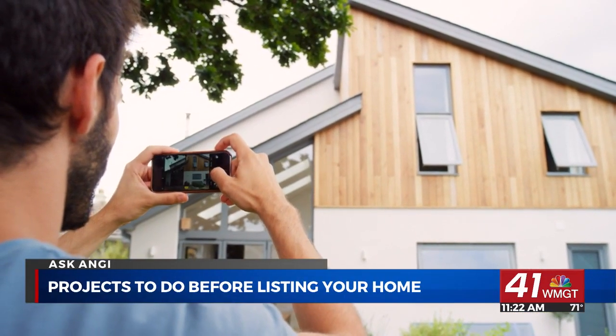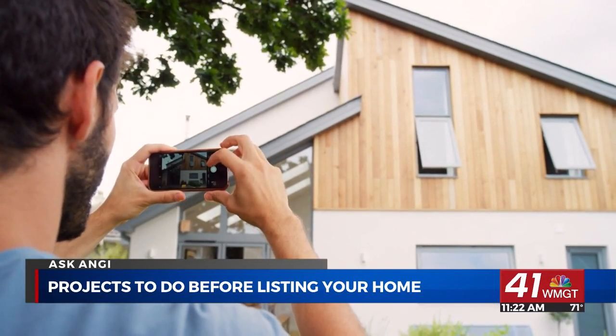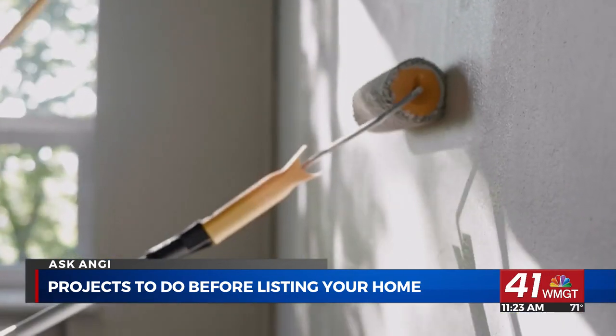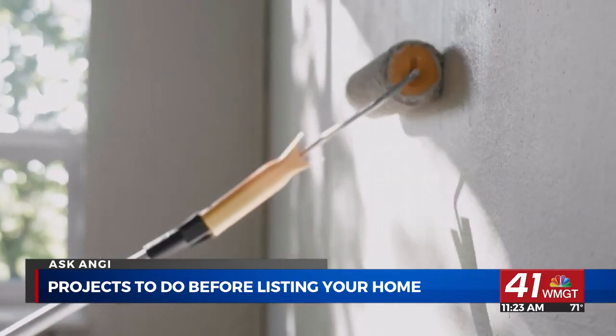Before you take your listing photos, depersonalize and declutter your home. Buyers want to see clean, generic spaces where they can picture themselves living. Make sure everything in your home has a place or is hidden from sight, and take down any personal photos.